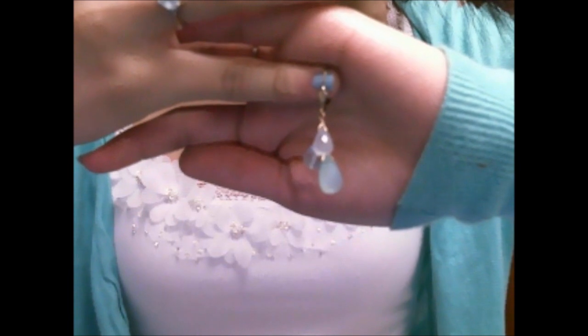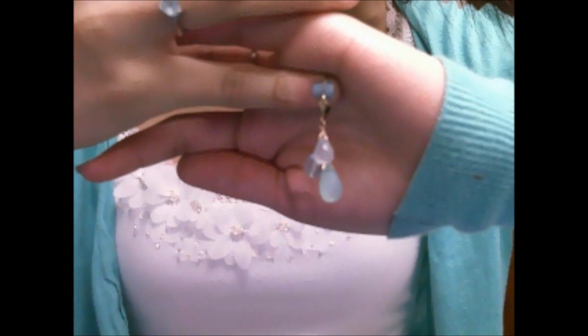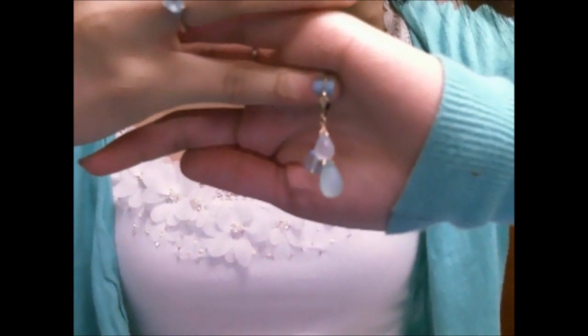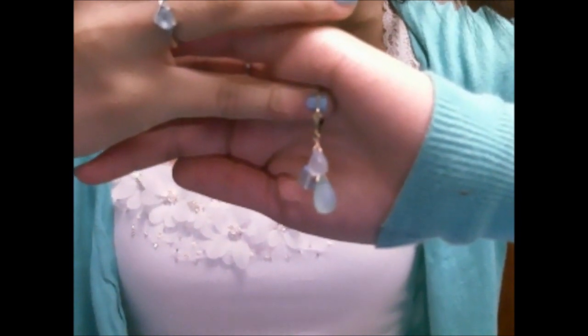I'll put my hand behind the earrings so you can see them better against my dark hair. They are absolutely perfect for the upcoming weather. They remind me of the ocean, sea glass, and frolicking at the beach. I love how they are 14 karat gold filled because that means they'll be able to last much longer against wear and tear than if they were just gold plated.